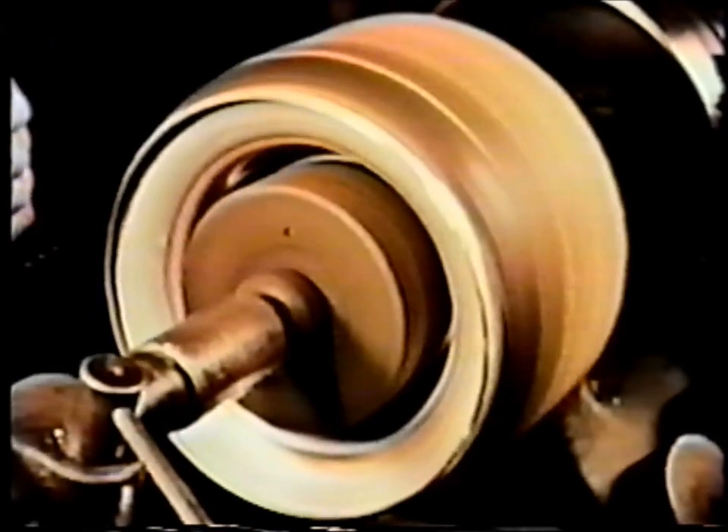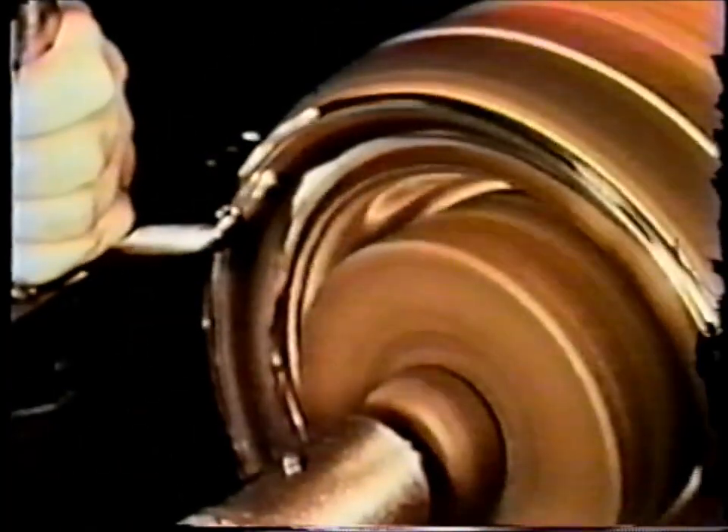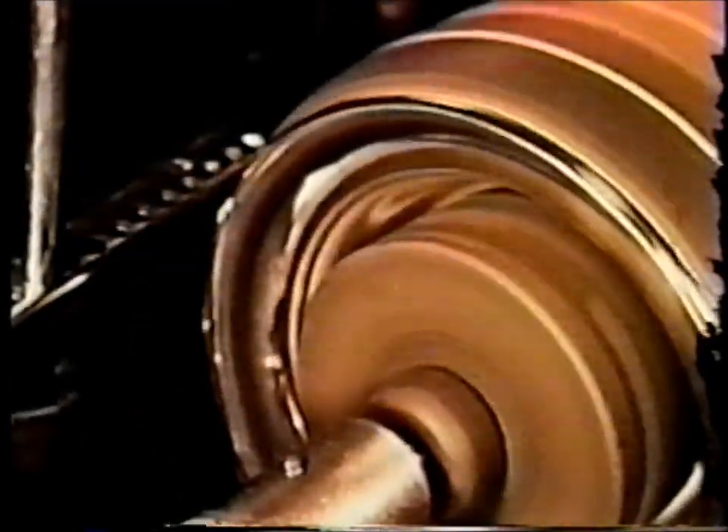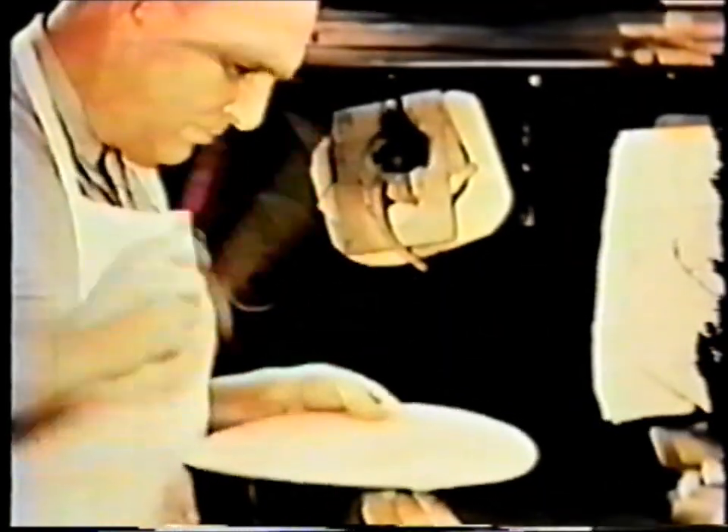Then by folding over the edge and pressing it tightly, a heavy, virtually solid rim is formed. The bowl is now ready for polishing. Fine silversmithing is the result of fine craftsmanship where no machine can match the genius of a Kirk silversmith. With ordinary tools and extraordinary skills, the craftsman can create new pieces or match the old ones of generations ago.